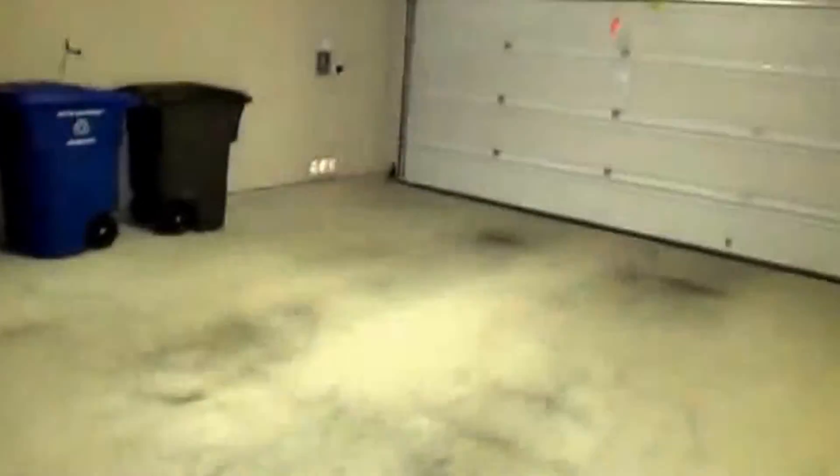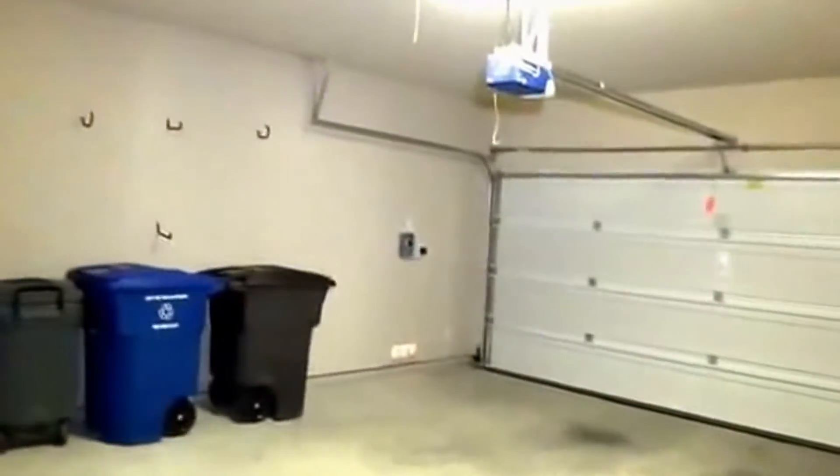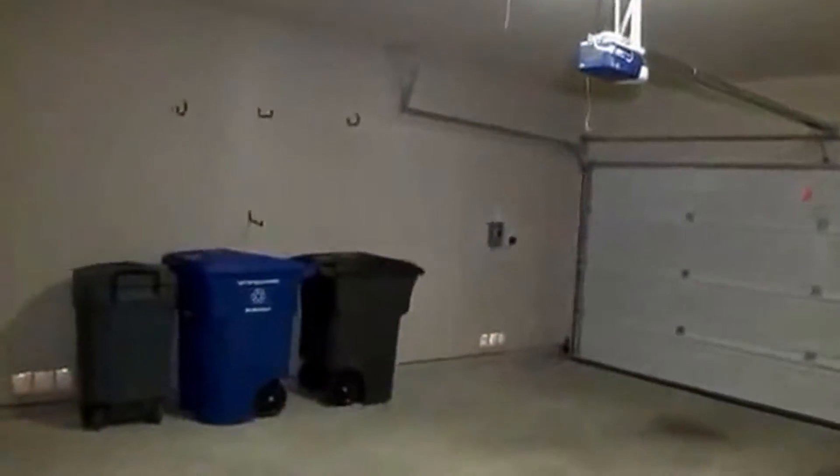Before we go into the kitchen area, turning around here towards the garage — it's a standard two-car garage with a garage door opener. You can also see a sprinkler system in the corner; the wall unit controls the sprinkler system.